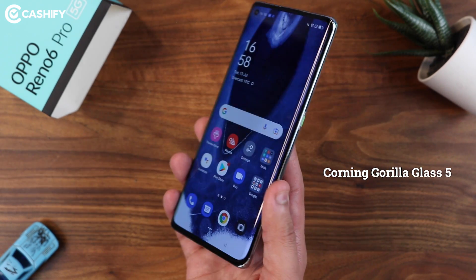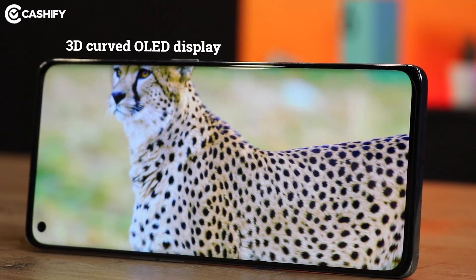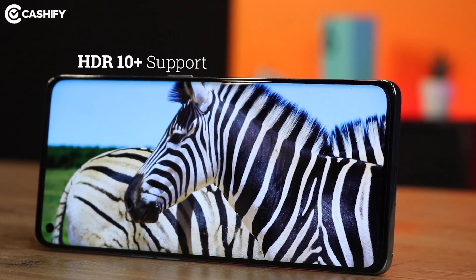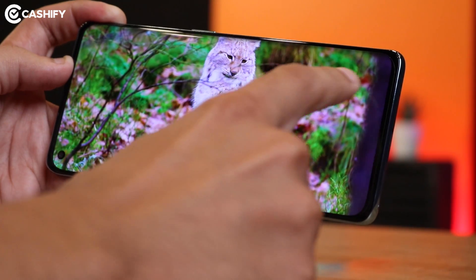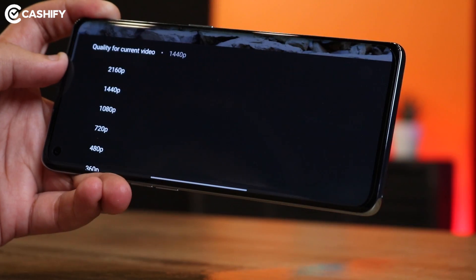Oppo Reno6 Pro comes with a stunning 3D curved OLED display, where you get peak brightness of 800 nits. It also gets HDR10+ support. But let's see if you can play an 8K video on YouTube here — and you can see that there is only 4K 2160p resolution available. There is no 8K display option.